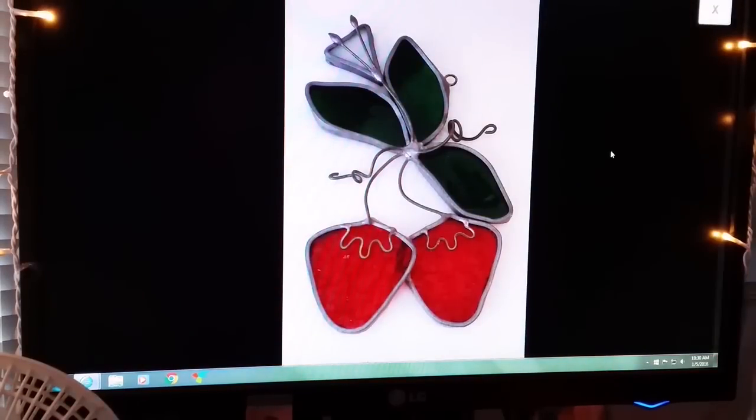Next item — I bought some of these this summer and they've been slowly trickling out. This is a leaded stained glass strawberries piece. Sold for $9.99, buyer paid shipping.